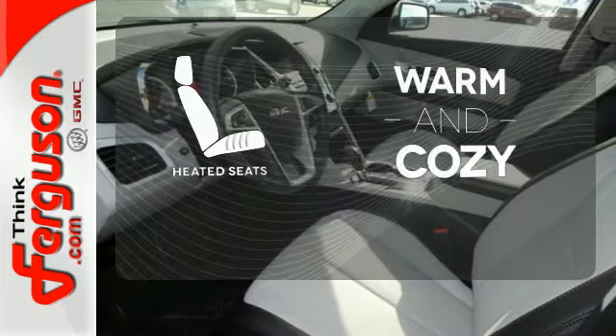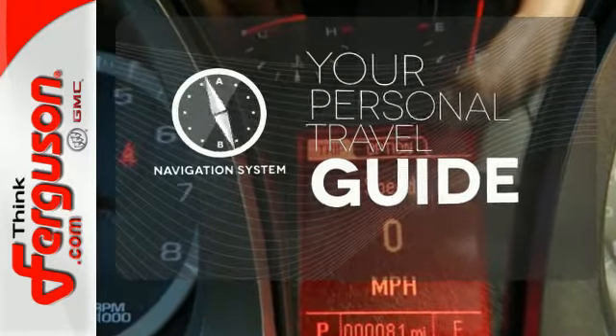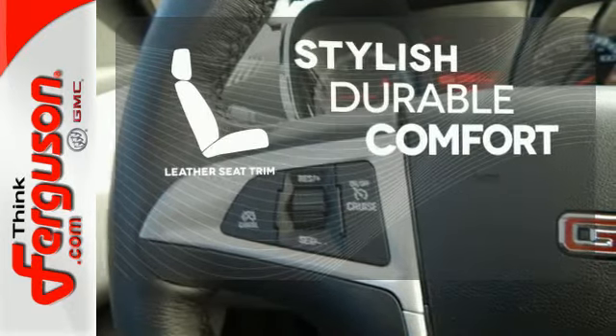Wrap yourself in the comfort of heated seats. It comes with a navigation system to easily guide you to your destination. The leather seat trim offers style and durability.